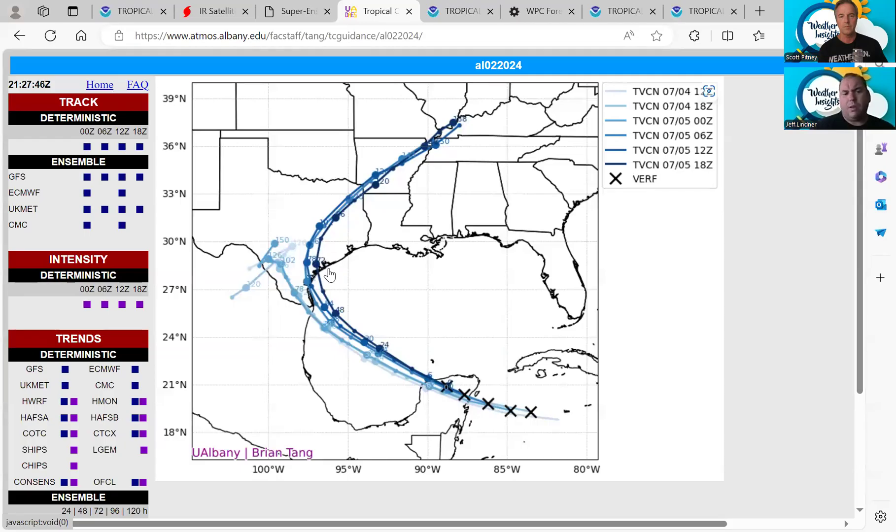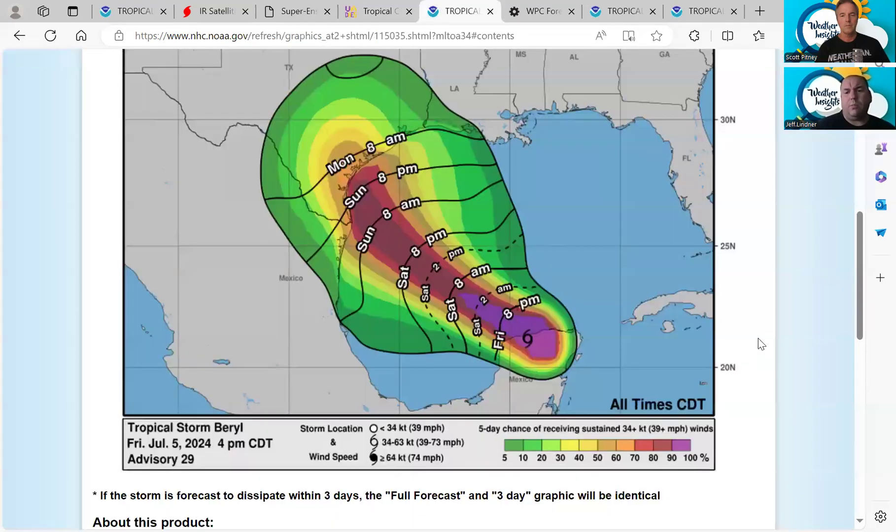If you're in Matagorda Bay, Palacios, Port Lavaca, Port O'Connor, Rockport, Port Aransas, or the Corpus Christi area, you should be very concerned and executing your hurricane plan right now. Even though no evacuations have been officially announced yet, those could come soon. It is very important that people listen to their local officials and heed any recommendations and actions they are suggesting — especially regarding storm surge, which is the basis for evacuation decisions.